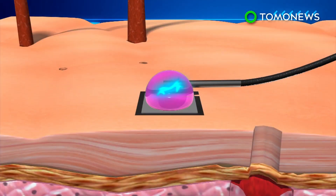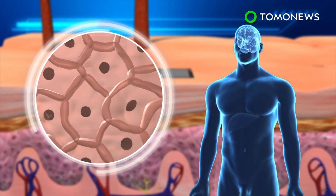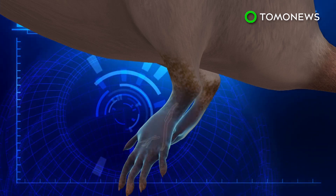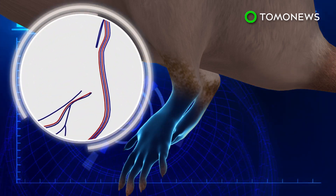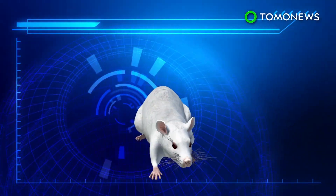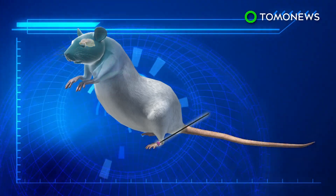The DNA is delivered through channels created by the current, and it reprograms skin cells to turn into specific cell types that can then be used in other parts of the body. When tested on a mouse with a damaged leg, researchers found vascular cells converted from skin cells formed new blood vessels that allowed the leg to heal in two weeks. The non-invasive technology was also able to generate nerve cells in the legs of brain-damaged mice.